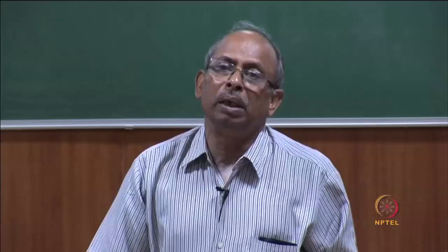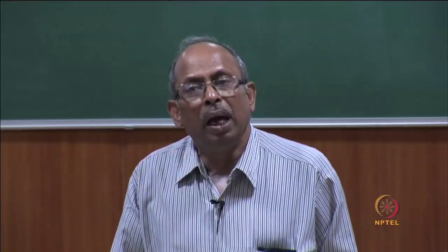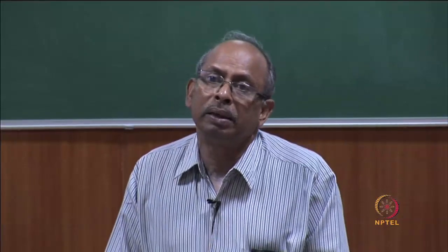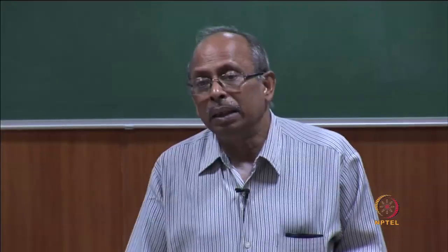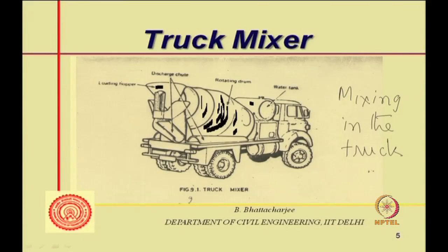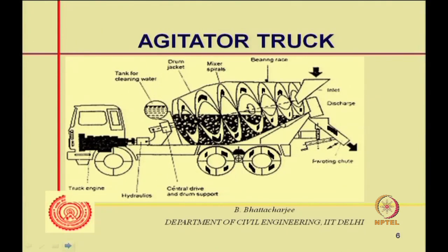The batching can be done early, and the truck carries the ingredients in the right proportions; somewhere during transit it starts mixing. Since mixing requires a lot of power, the payload of the truck is likely to be less, and it must also carry water separately. The truck mixer has a mixing water tank, discharge chutes, and an inlet hopper through which ingredients are loaded.